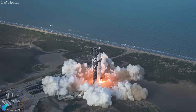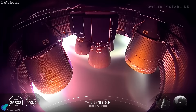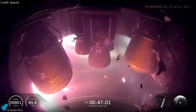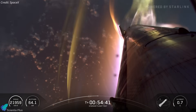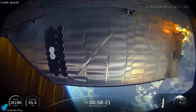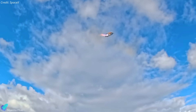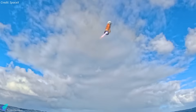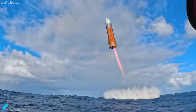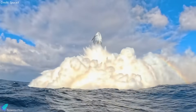In the end, Flight 10 was not flawless — but that's precisely what makes it valuable. Mid-flight anomalies tested the vehicle's resilience, while deliberate stress maneuvers exposed weaknesses and validated fixes. The ship endured violent plasma heating, partial flap tearing, aft skirt damage, and still managed a controlled flip and splashdown just three meters from its target. For SpaceX, the mission provided a wealth of data, each finding feeding directly into the rapid iteration cycle that has defined Starship's progress.